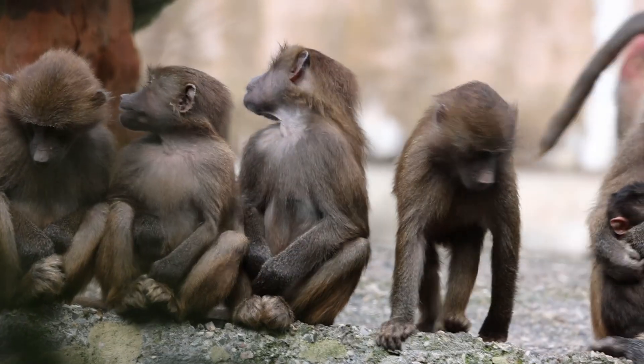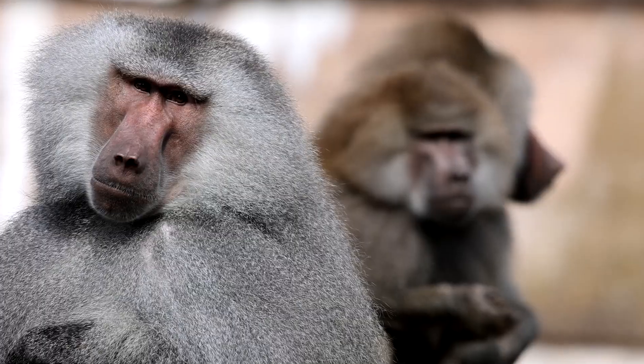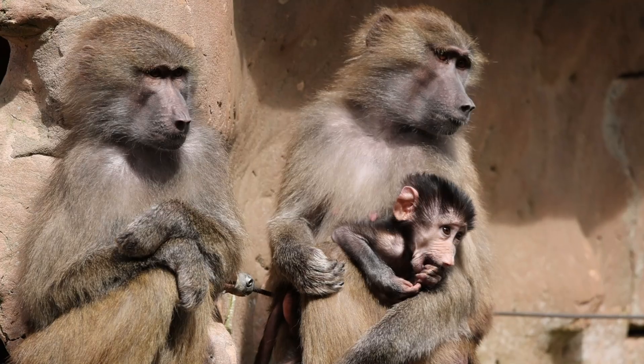They travel in very specific groups because Hamadryas baboons have a very complex social structure due to their remarkable intelligence. Starting at the lowest level, baboons associate in groups called one male units, or OMUs for short. This has got one adult male, his females, juveniles of different ages, and any babies that the females are carrying.